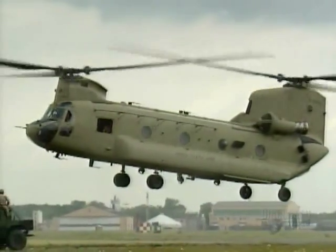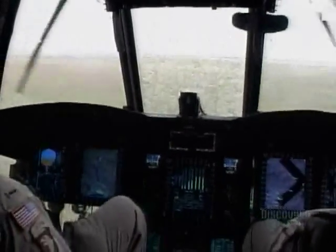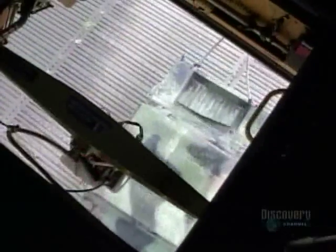The first exercise today is called catch and release. On the ground, the Humvee is ready. In the air, the flight engineer is hanging out of what's called the hellhole — an opening in the floor. As the chopper gets closer, his job is to guide the pilots, who at this point can't see a thing. Once the Humvee is securely attached, the ground crew skedaddles as the Chinook begins to lift.